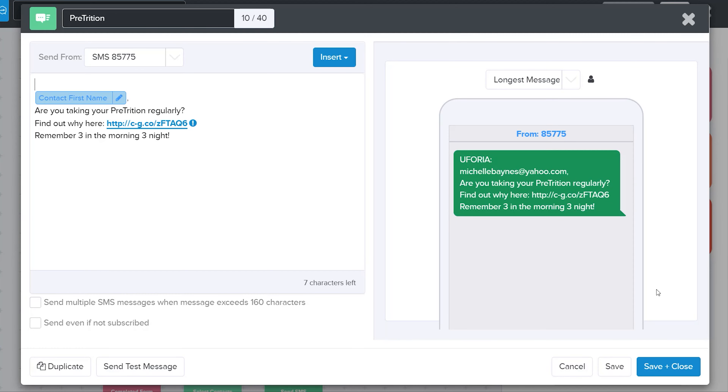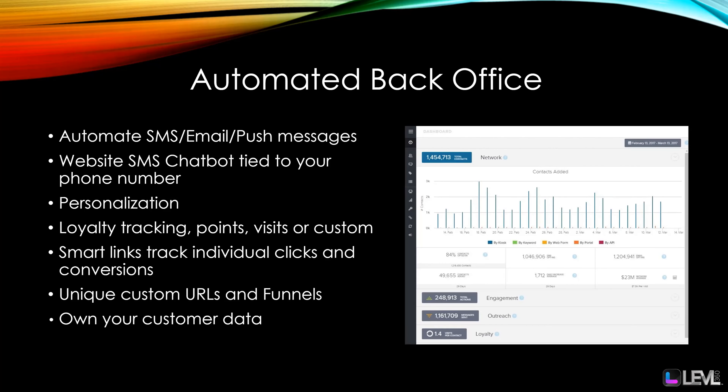We also have unique custom URLs and funnels that you can build right inside our platform so you can sell more event tickets.